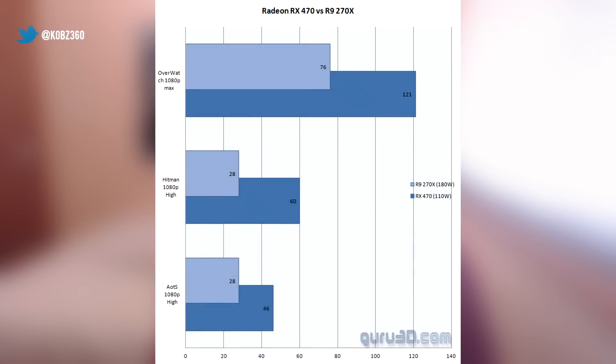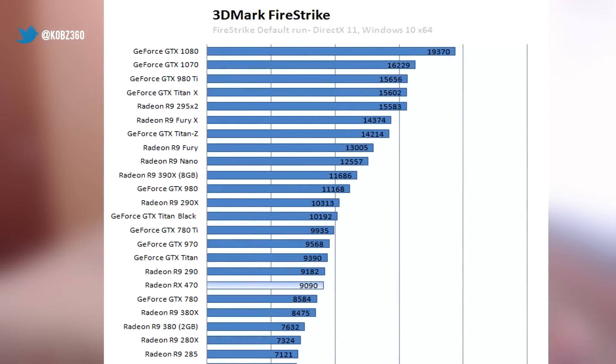Continuing on with the RX 470, you might be asking how it performs. AMD showed us some benchmarks of the 470 versus the R9 270X, which I'm bringing you courtesy of Guru3D. Keep in mind the 270X was a 180-watt card and this card is 110 watts. The results are considerably better: Overwatch 1080p max settings — 121 FPS versus 76; Hitman 1080p high — 60 versus 28; Ashes of the Singularity 1080p high — 46 versus 28.